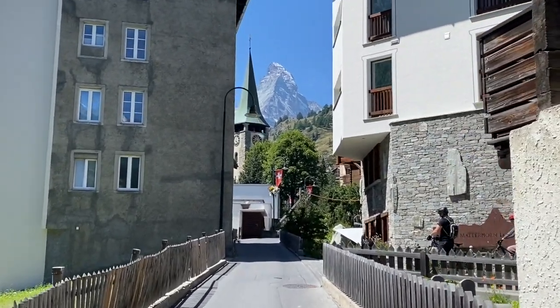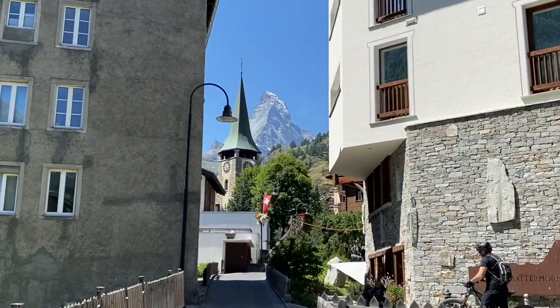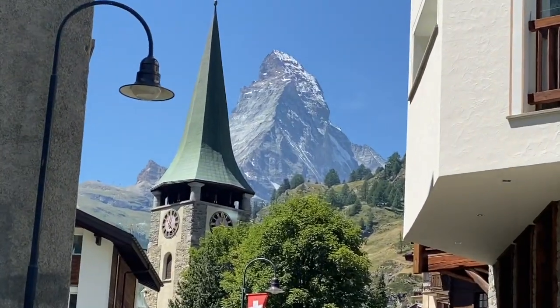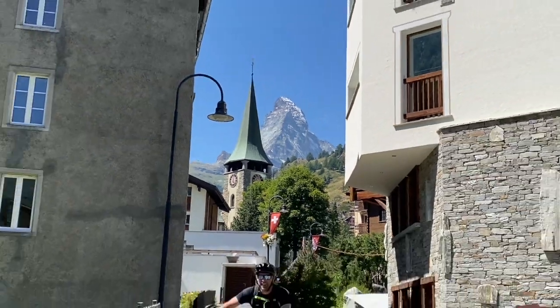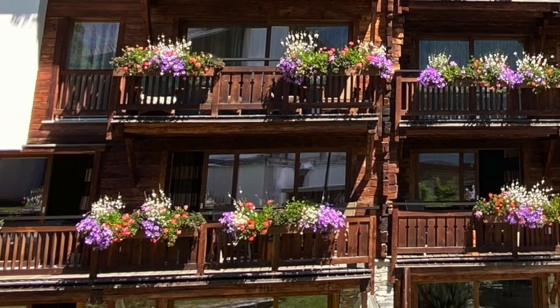What a phenomenal view — you don't often get a view like this with a perfect clear day. Normally the Matterhorn is clouded or shrouded in cloud. Just really amazing. We really enjoyed our bike ride, as did other folks.